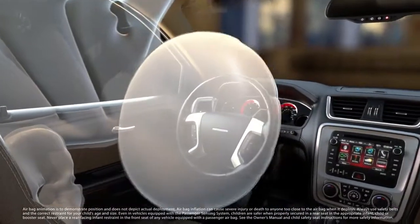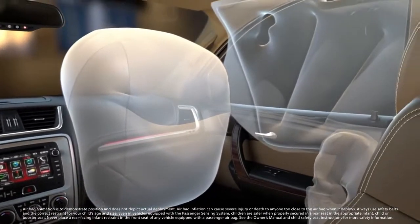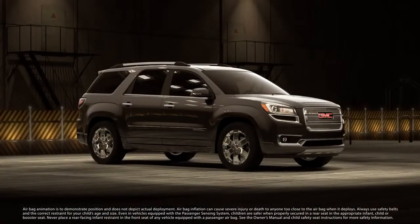Add the protection of Acadia's six standard airbags and it's clear that your safety is our priority. GMC Acadia. Safety reinforced.